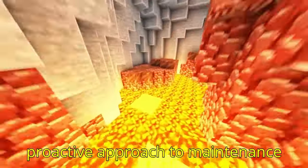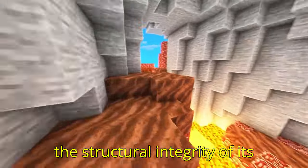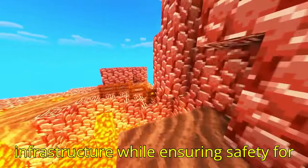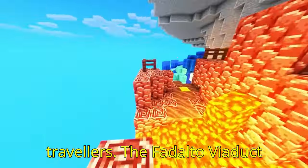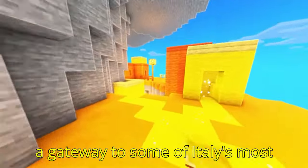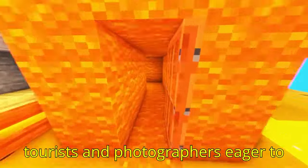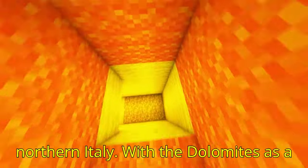This proactive approach to maintenance reflects Italy's dedication to preserving the structural integrity of its infrastructure while ensuring safety for travelers. The Fad Alto Viaduct is not only a functional bridge but also a gateway to some of Italy's most stunning natural attractions, attracting tourists and photographers eager to capture the dramatic landscape of northern Italy.